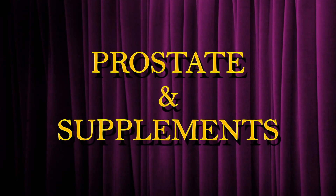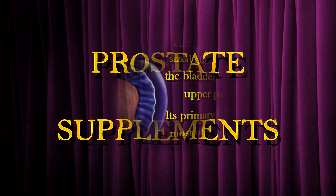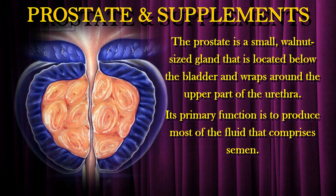Hi there! In this video, let us look at supplements that may help to ease symptoms associated with prostate inflammation. The prostate is a small walnut-sized gland that is located below the bladder and wraps around the upper part of the urethra. Its primary function is to produce most of the fluid that comprises semen.